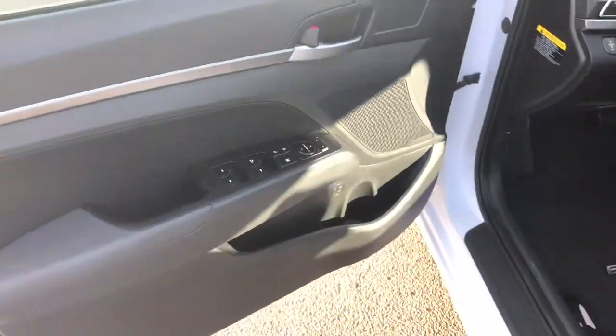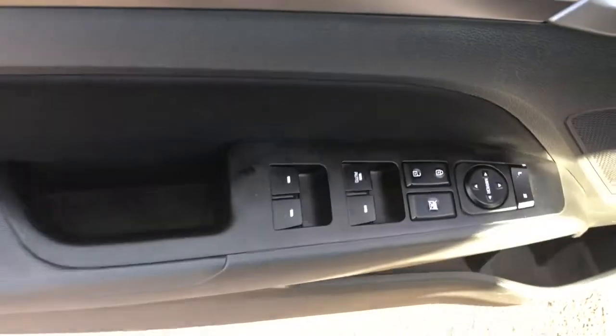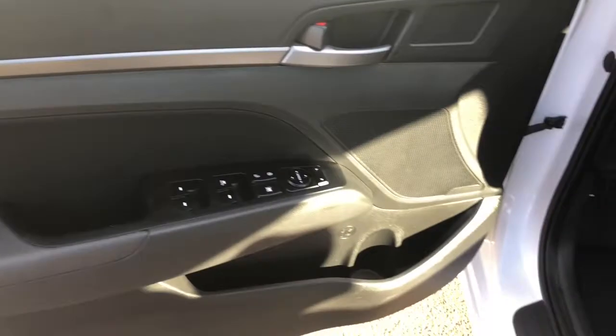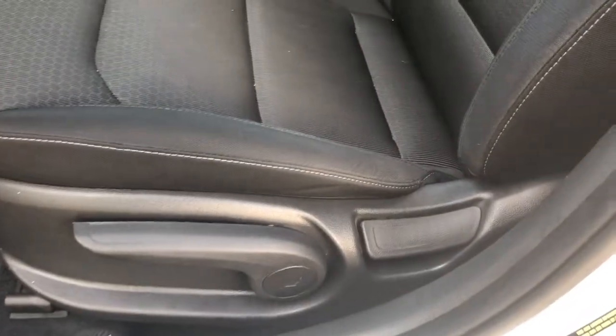Coming into the driver's door, I'll show you guys some of the options available, featuring power locks, windows, and mirrors. There's also some extra storage space and a speaker, as well as cloth black two-tone seats which are manually adjustable on the side and the front.